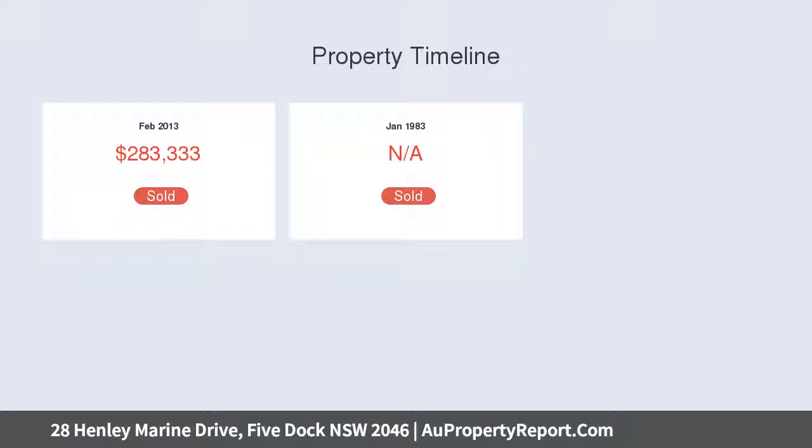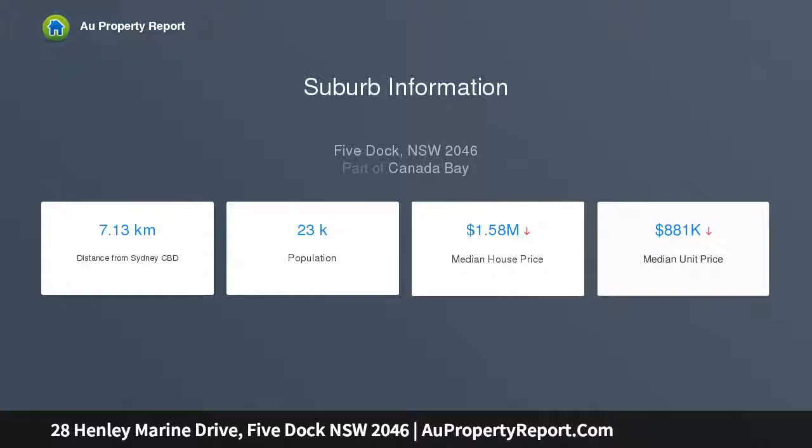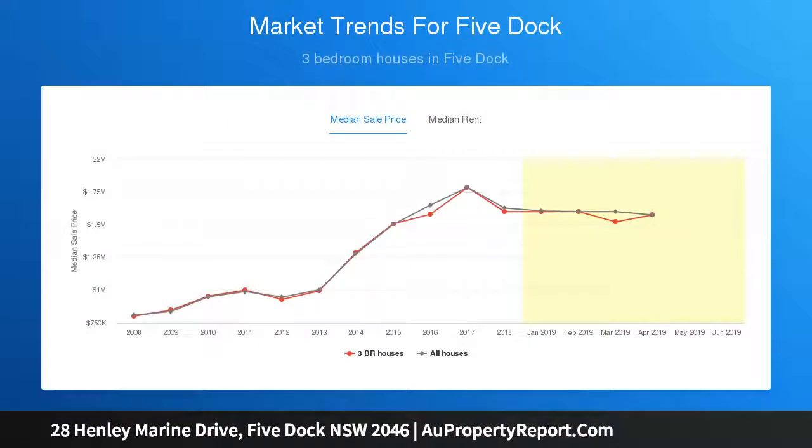Close proximity to Five Dock village shops, public transport and a choice of schools and parks. Period features include ornate ceilings, lead-light windows and timber floors, and a generous two-level floor plan.